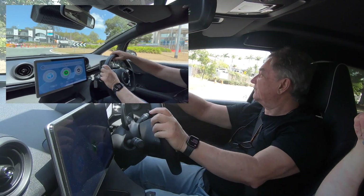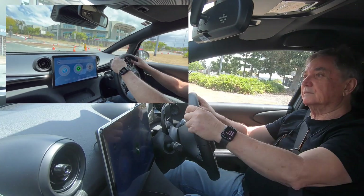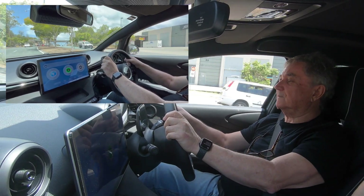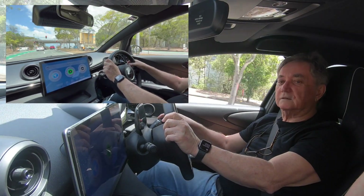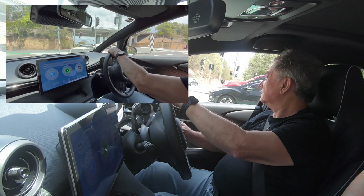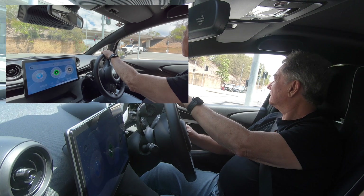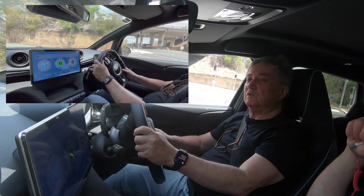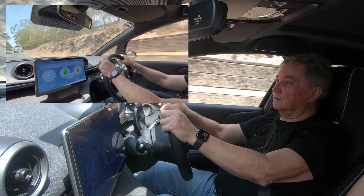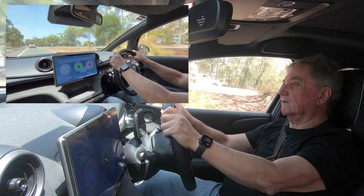It certainly doesn't suffer from being gutless — I thought it would be, but it seems to go really well. Are you sure this is the small one? Yes, this is the small one. So which one goes around corners better? Usually the Premium, because it has the multi-link suspension in the rear.